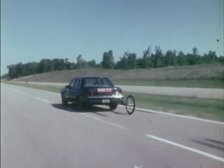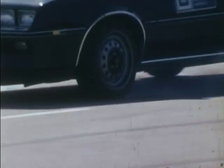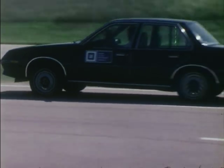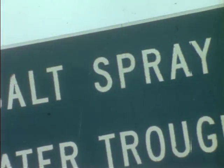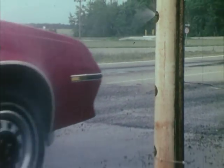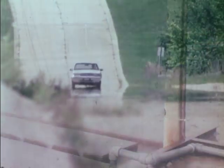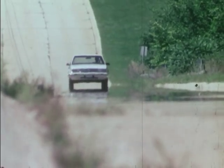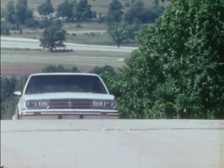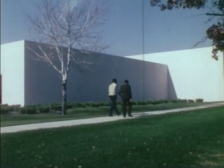Today, testing is extremely complex because vehicles have become so complex, and because of increased customer demands for high-quality transportation that is dependable, economical and comfortable, as well as safe and environmentally acceptable. Meeting these demands has required dramatic and revolutionary changes in automobile design and in test equipment and procedures. But long before the final big test at the proving ground, years of research and development work have been completed.